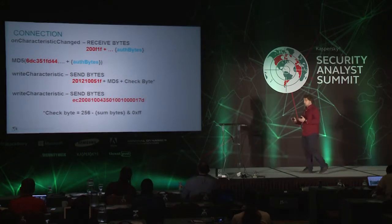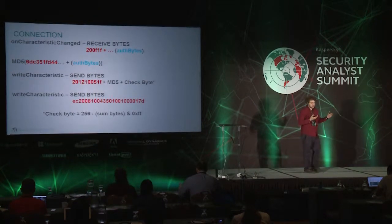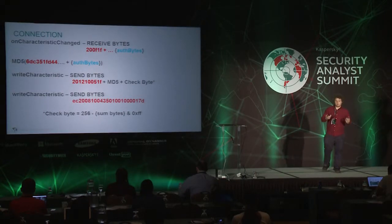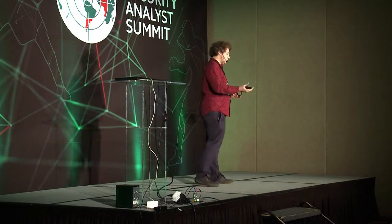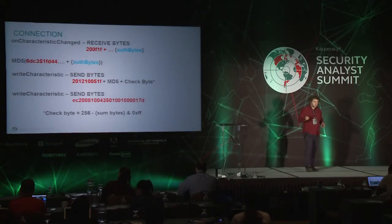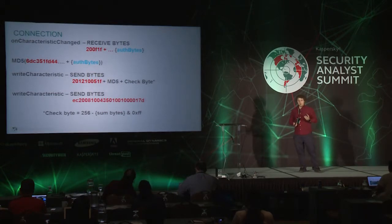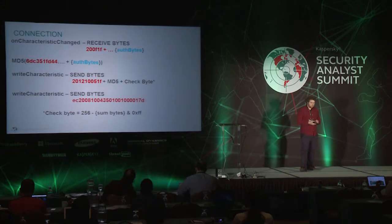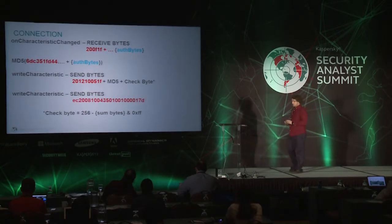After these manipulations, one characteristic will change. The app receives a notification about the change and reads a byte array starting with 0x20, 0x0A, 0x1F, and then some bytes — let's call these the 'out bytes.' They then concatenate a hardcoded seed starting with 0x6D, 0xC... and so on, with the out bytes, and calculate an MD5 hash. Then they create a new array starting with the header 0x20, 0x12, 0x10, followed by a number, the calculated MD5, and a check byte, and write this to the byte characteristic — sending the bytes to the wristband. Then they send one more hardcoded array — 0xEC, 0x20, and so on — to the wristband. After these steps, the Jawbone will vibrate.